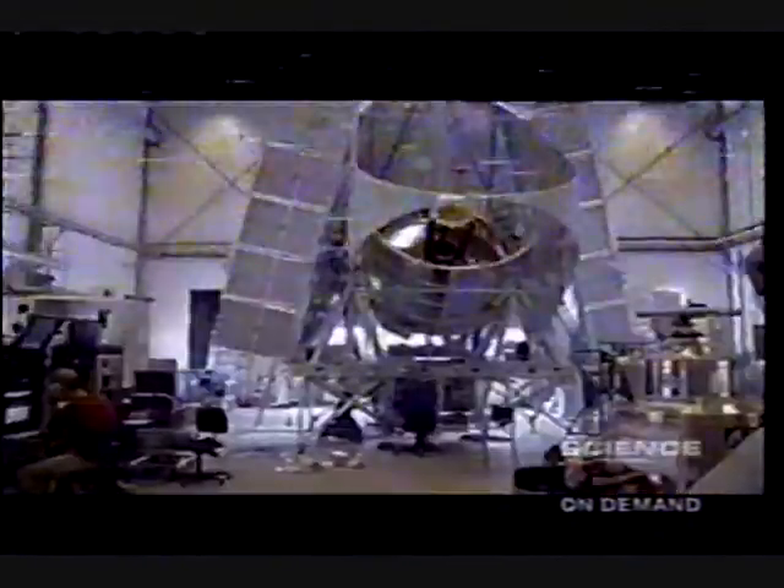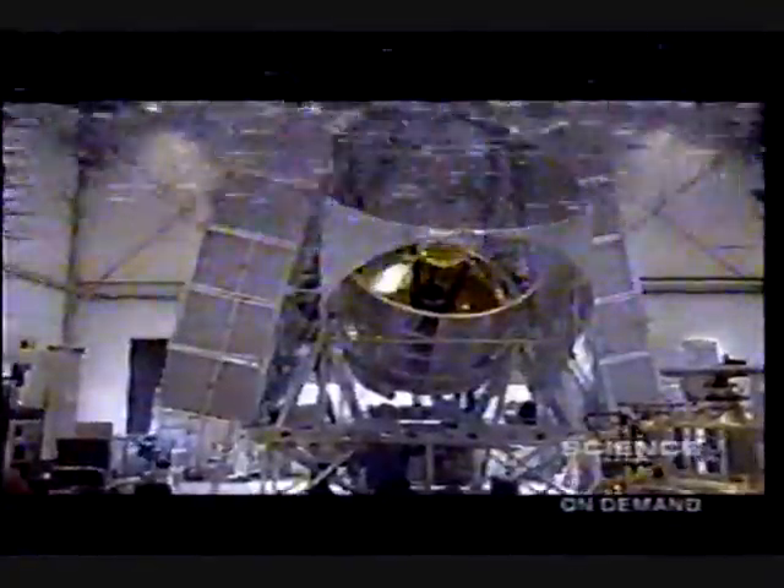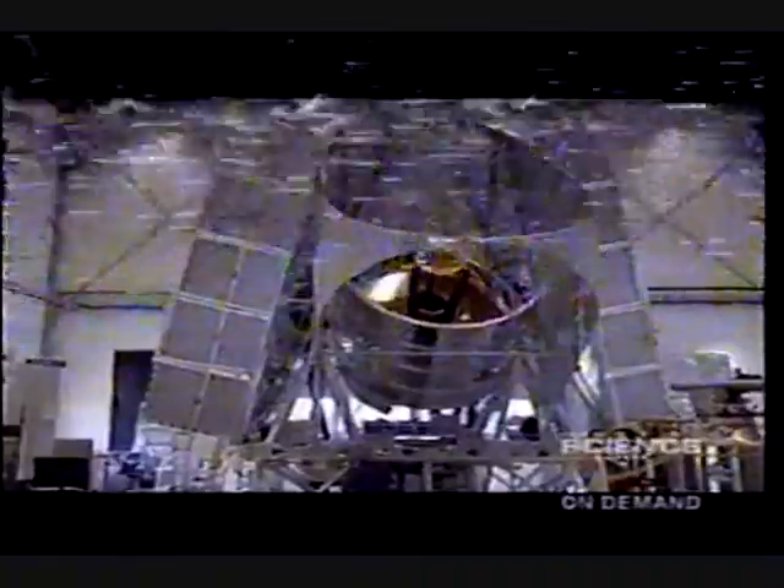As the BLAST assembly continues, it's important to understand that getting beyond the atmosphere by balloon involves handing complete responsibility for the scientific payload and launch to the Columbia Scientific Balloon Facility crew.